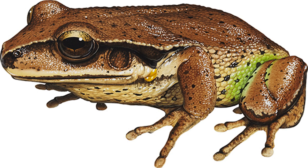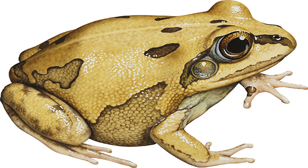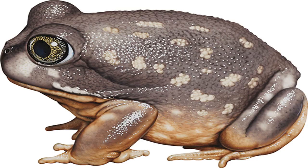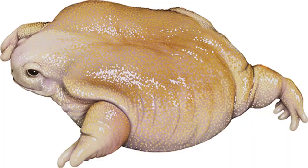Green-thighed frog Litoria brevipalmata. Image credit: Kevin Stead. Size: males to 43 mm, females to 47 mm. Found in flooded paddocks, woodland or rainforest after very heavy rain, or in forest leaf litter. Despite the striking color of this frog's belly, thighs and sides, from above it blends so well with leaf litter that it wasn't described until 1972. Little is known about its habits. During a wet phase it will briefly appear in large numbers, then seem to vanish for several years.